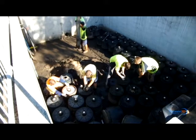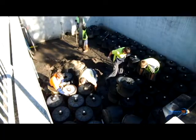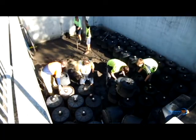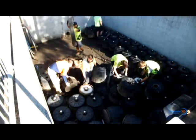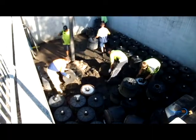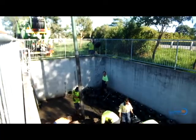Given the estimated maintenance frequency of a storm filter system is 12 months, it was decided to once again service the device to achieve optimal performance. The service was completed over two days and involved maintenance personnel entering the open-top detention tank and removing sediment and exhausted cartridge media via an inductor truck.